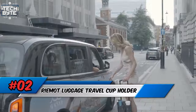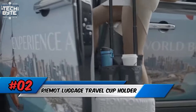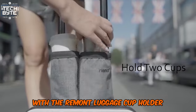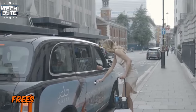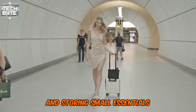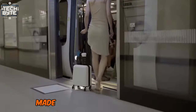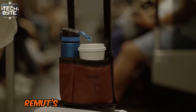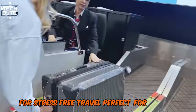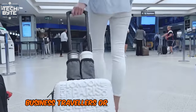Number 2: Riemot Luggage Travel Cup Holder. Travel just got a whole lot easier with the Riemot Luggage Cup Holder. This genius accessory frees up your hands by securely holding two drinks and storing small essentials like phones and passports. Made with durable Oxford cloth, Riemot's Cup Holder is a must-have for stress-free travel, perfect for parents, business travelers, or anyone on the go.